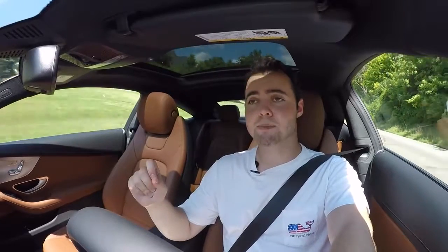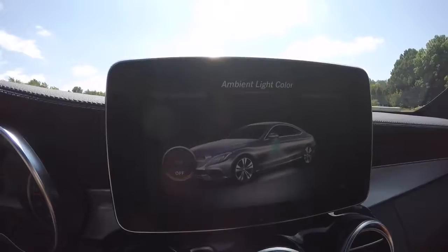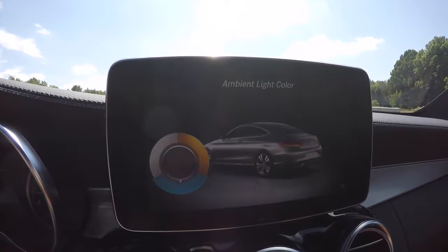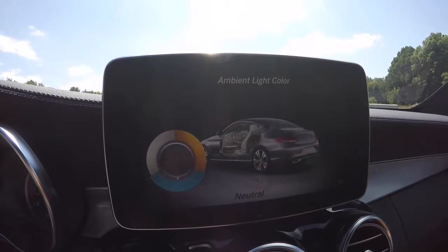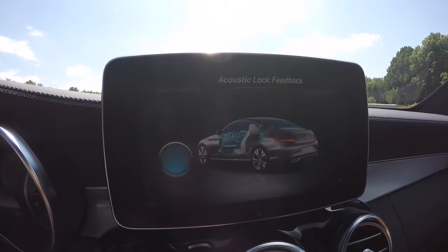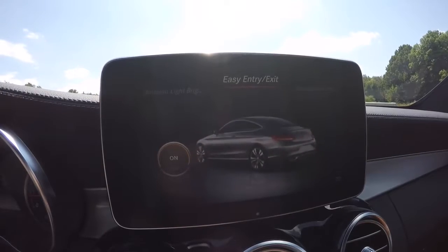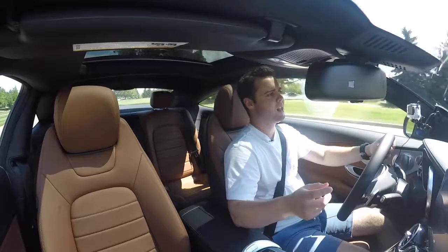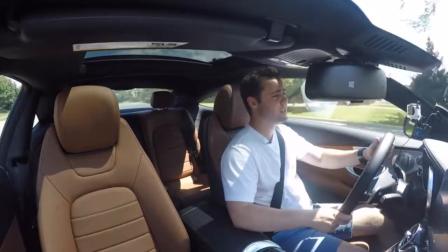The graphics on the multimedia system in the Mercedes are fantastic. They took stuff from the S-Class and brought it into the C-Class. You've got brilliant graphics, brilliant animations. When you open up the ambient lighting option, you can actually see the polar blue inside of an animated C-Class just like yours. It's little touches like this that make you understand why you're paying the amount that you are for a Mercedes C-Class.